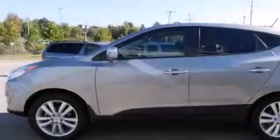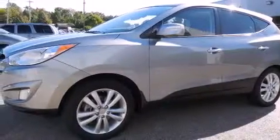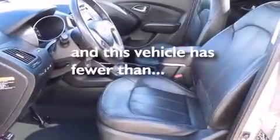Also included are a driver's side impact airbag, rear seat childproof door locks, air conditioning with automatic climate control, cruise control, and full power accessories. This vehicle has fewer than 38,000 miles on the odometer.